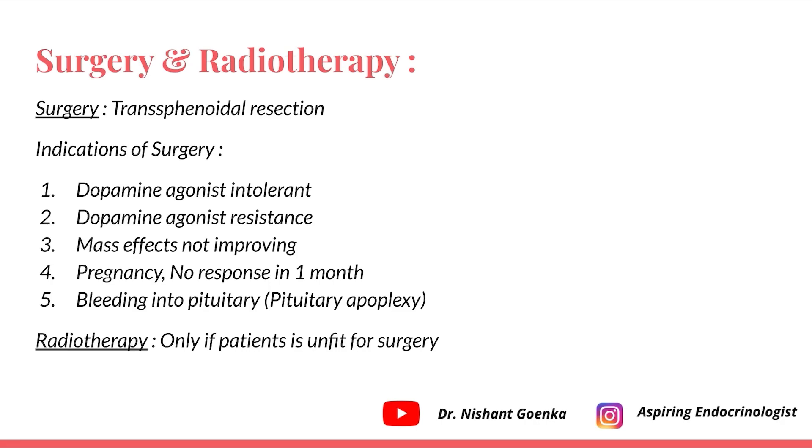I hope this video was useful and you learned about prolactinoma. A quick revision of this topic — till then, keep studying, keep revising. I'll see you in the next episode. Cheers.